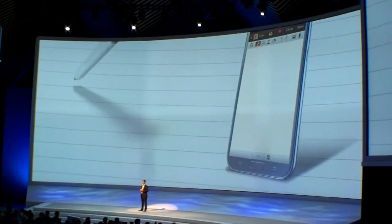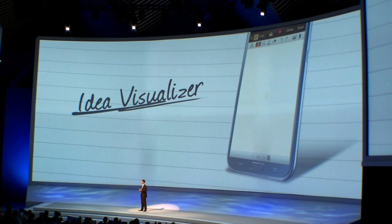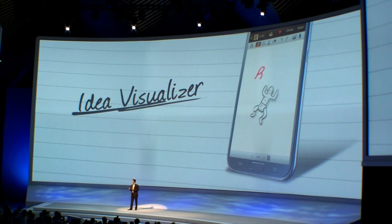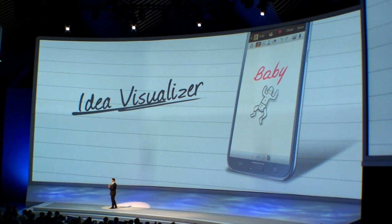Staying with the theme of expression and creation, here is a very innovative way to organize and visualize your ideas. When you are writing an S Note, you can easily replace a word with a fancy illustration. Just write the word in a box and it will automatically suggest an image that fits — no need to search through a library or go through a long list. You can even customize it and include your own expressions in the library. It helps you express your ideas and add color to what you are trying to say.